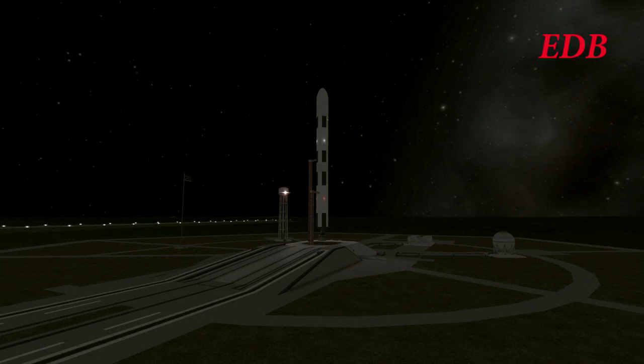T-minus 40. T-minus 30 — all systems are still go for the Paliak Module 2 aboard the Saturn 9 rocket. T-minus 20.